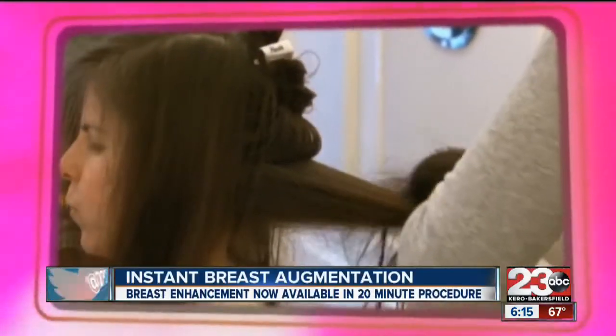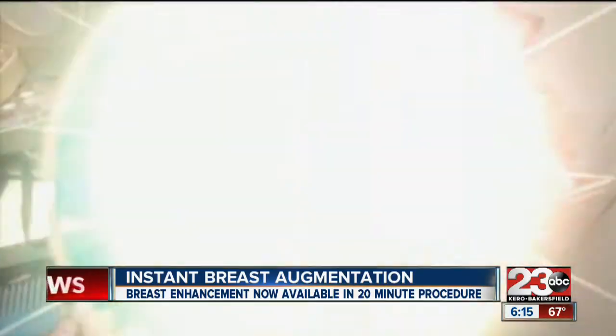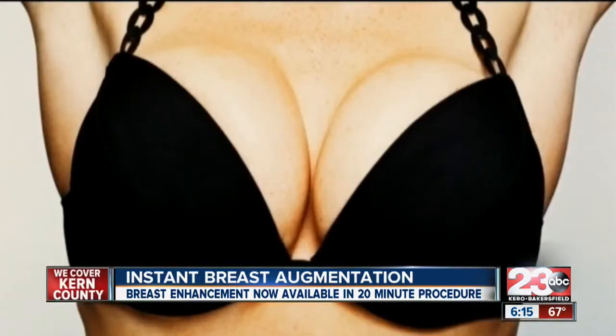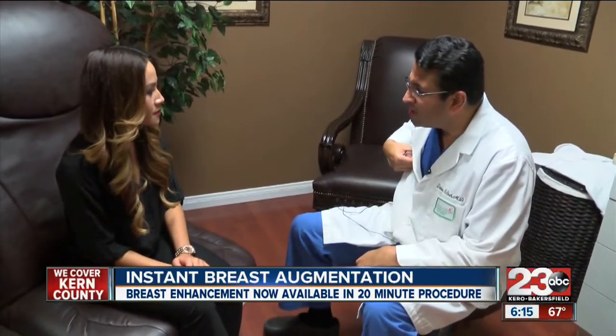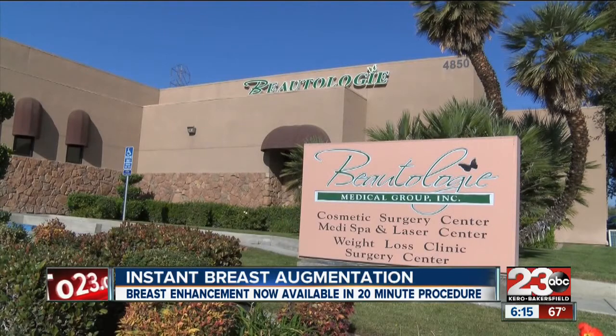These days there's no shortage of instant glamour: 10-minute laser treatments, 15-minute manicures, 25-minute express personal makeup — but instant breast enlargement? Laura-Nate Rasingh went to Dr. Shah at Butology to get the procedure known as Instabreasts and is looking forward to the quick results.